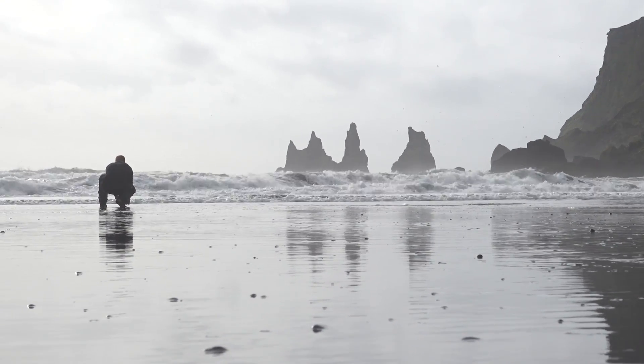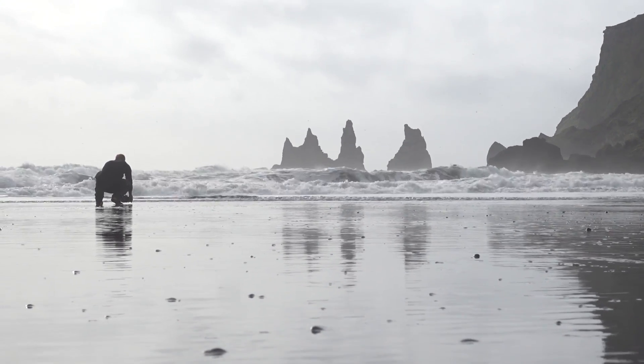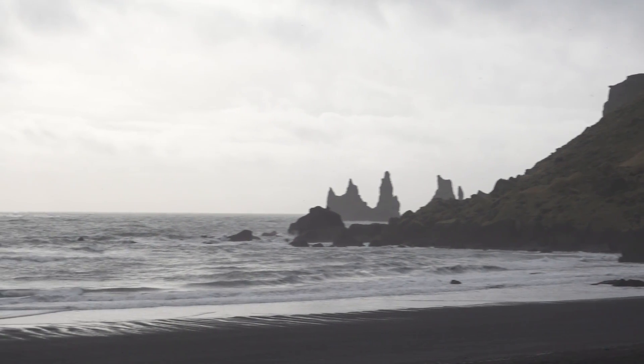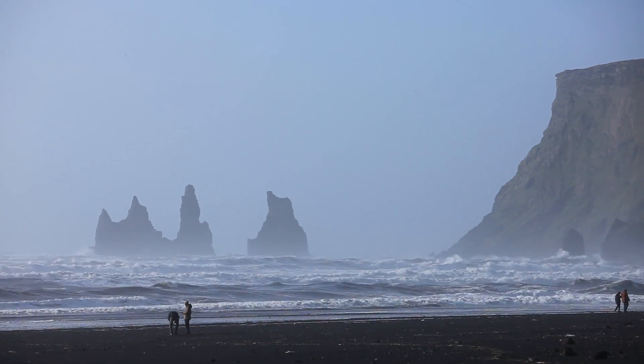Reynisdranger is probably the most iconic cliffs of Iceland. They are located just south of Vík, which is a town in the southern part of Iceland. They can be observed from both an eastern and western viewpoint. The eastern viewpoint is the beach of Vík — simply continue on road 1 until you hit Vík, then drive to the beach and you can see them from there.